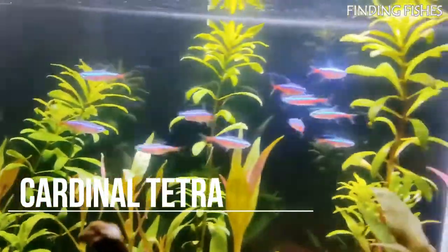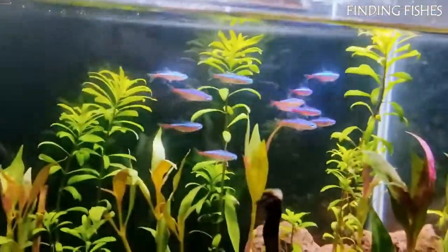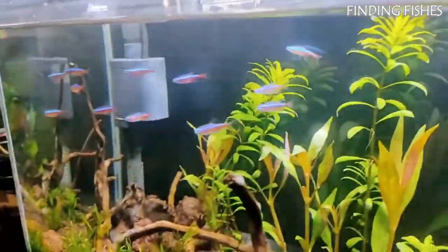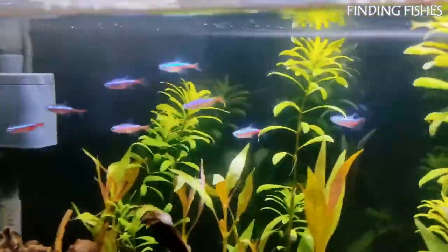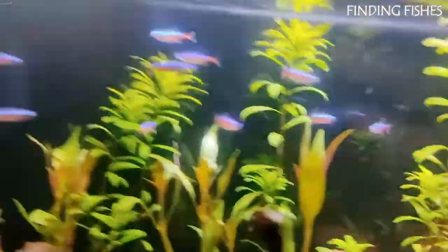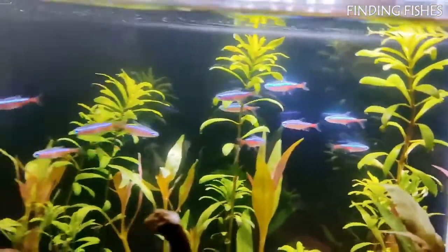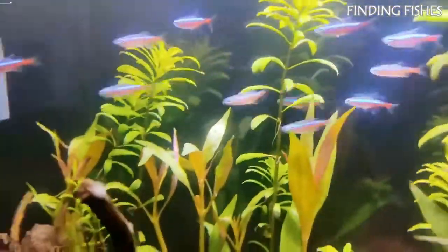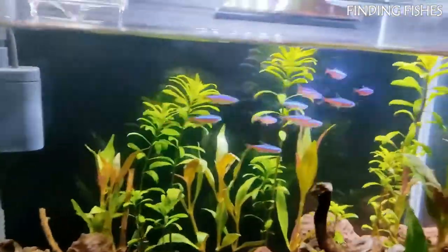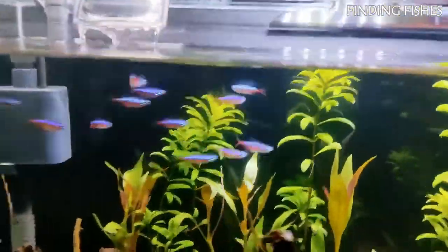Cardinal tetra is a small freshwater fish of the tetra family, growing up to two inches, and is popular among aquarists for its captivating colors and peaceful nature. These active fish are ideal for community tanks and reside throughout South America, mostly found in the Orinoco and Negro rivers. Many people mistake cardinal tetras for neon tetras; the main difference is the length of the red stripe — for neons, the red color only marks half of the body. Cardinal tetra care is pretty easy, and this species can thrive as long as conditions are right. They will be a great tank mate for ember tetra.